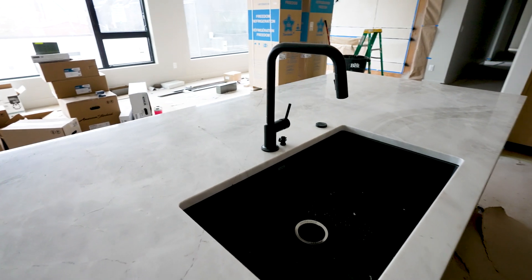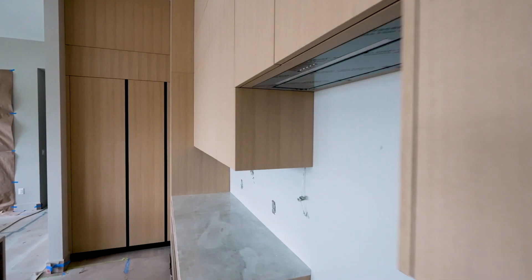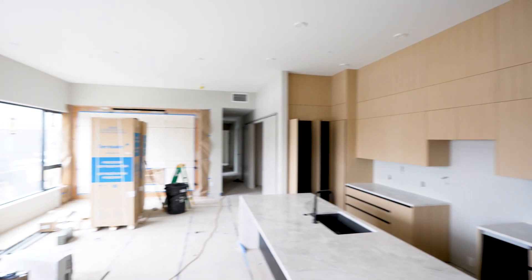The kitchen is a chef's dream. You've got quartzite countertops, a sil granite sink, but the real highlight of the show is this polyform cabinetry that surrounds the entire kitchen.